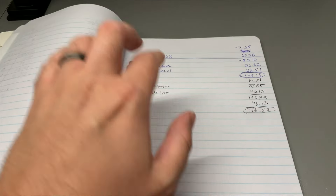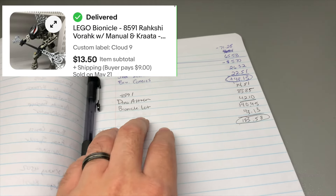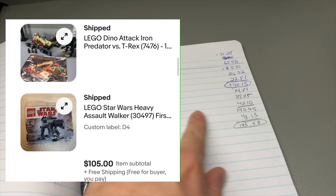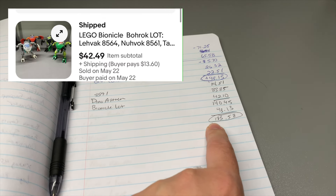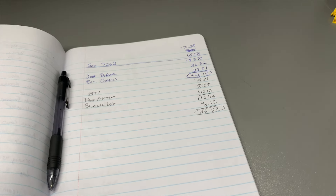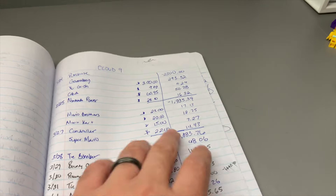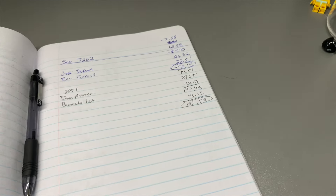First up, had a couple things sell out of Cloud Nine — Bionicle 8591, the Dino Attack tank one, and a Bionicle lot. We are in the black at $183.58, so it's starting to pay off. Started out down, but you can see we've sold a lot of stuff — a $2,300 purchase and we're up $183.